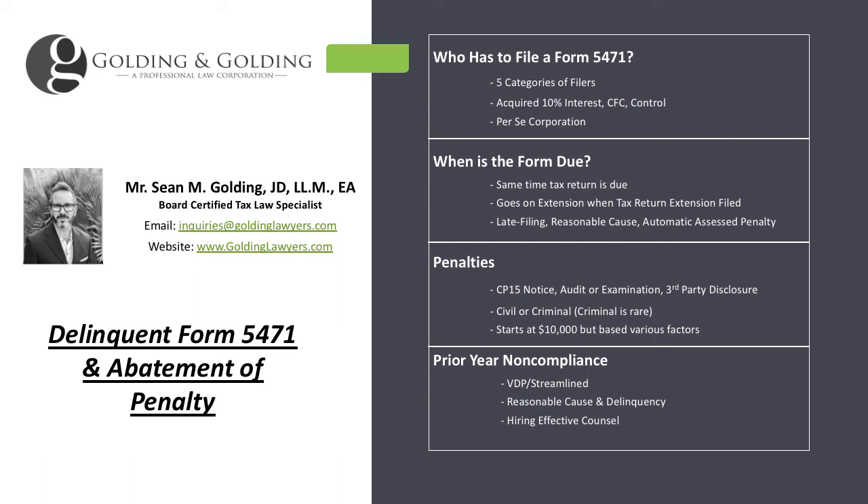Good afternoon, this is Sean Golding with Golding & Golding, here to discuss a much more common problem as of lately, which is U.S. taxpayers receiving a Form 5471 penalty notice for delinquent filing of the form.